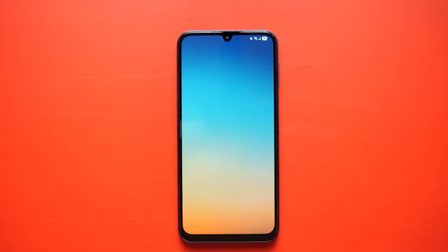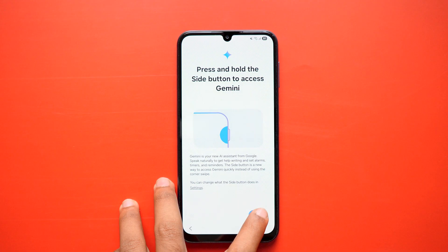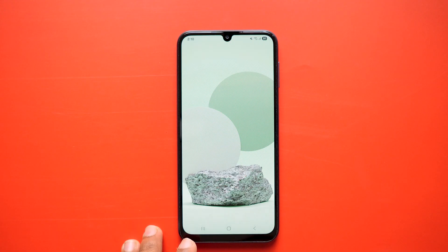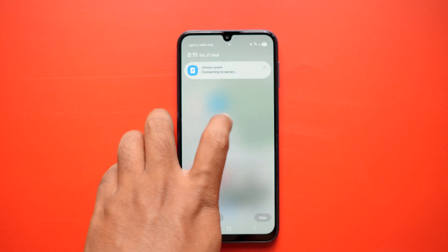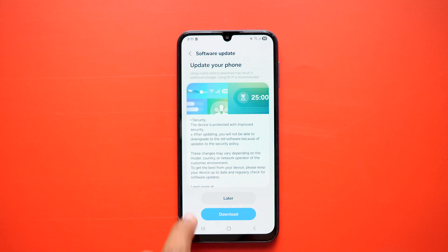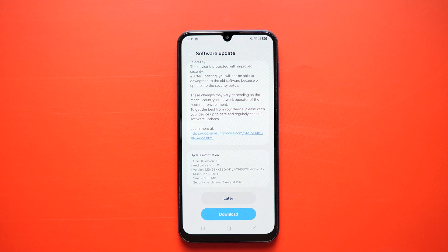The update took around 10 to 12 minutes to complete. Make sure you don't press any buttons while the phone is updating. After installing this One UI 7 update, I checked for updates again and there was another one available — a security patch update for August 2025 with a size of 281.86 MB. I downloaded and installed that successfully as well.